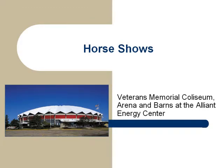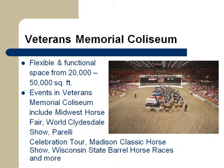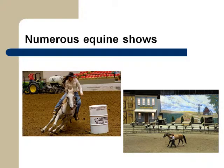Horse shows are a significant component of the Alliant Energy Center's annual schedule. The Midwest knows and loves Veterans Memorial Coliseum, the arena, and accompanying stables for hosting outstanding equine events. The Coliseum will accommodate and adjust to almost any type of horse show with its highly flexible and functional space. From Midwest Horse Fair to the World Clydesdale Show to the Wisconsin State Barrel Horse Racing Championship, the Coliseum has a remarkable history of hosting many significant equine events.